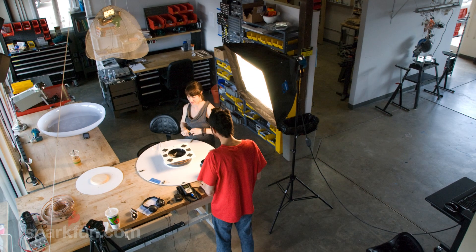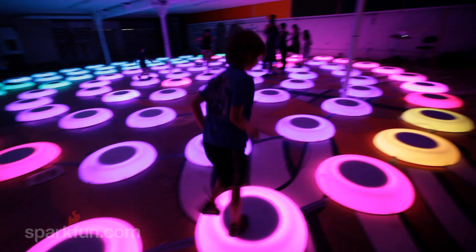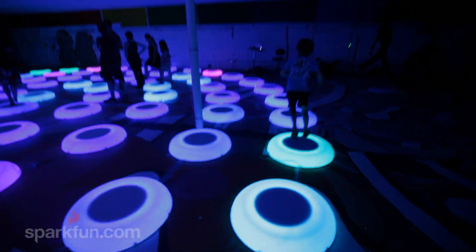My name is Jen Lewin and we're here in Boulder, Colorado at my studio. I have a project called The Pool. It's a giant interactive environment where people can play and move around, and their interaction creates these really wonderful swirling patterns of light in multiple platforms that are placed on the ground.